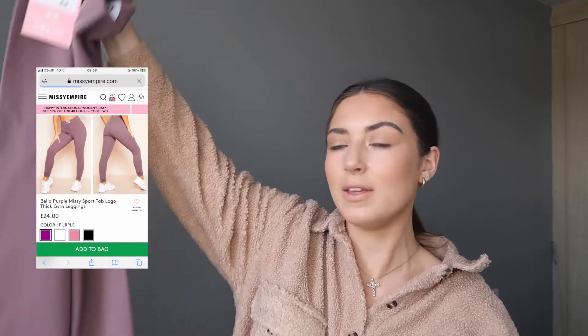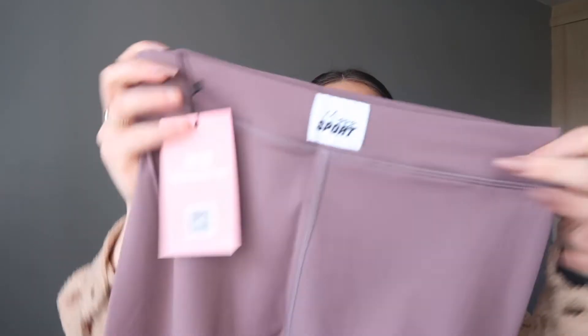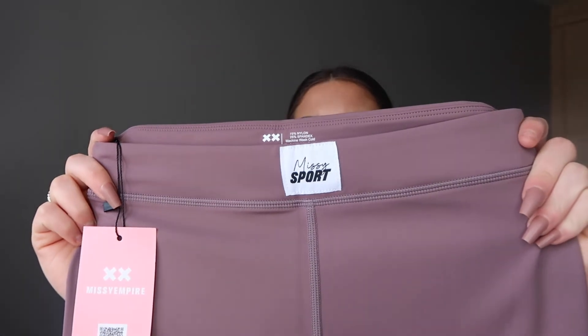I've been dying to try the Missy Empire stuff - my mum keeps seeing ads for them on Facebook, and I did a Missy Empire video a few weeks ago and ordered this within it. I genuinely haven't looked so I don't know what it'll be like. I picked up a matching co-ord - I really love this purpley mauve color, it's just a really lovely color. It hasn't got a thick waistband which will be interesting. These are a size eight with a little bit of branding - it just says Missy Sport.